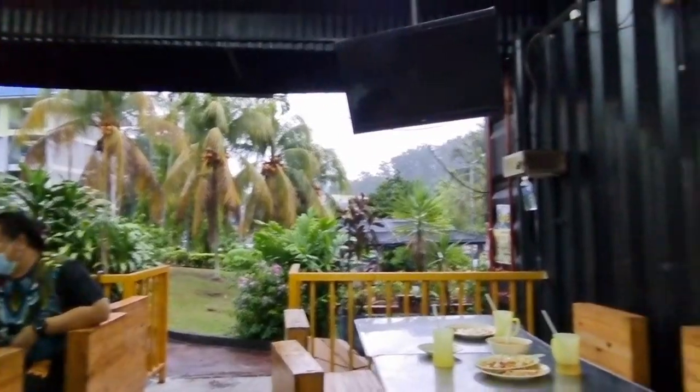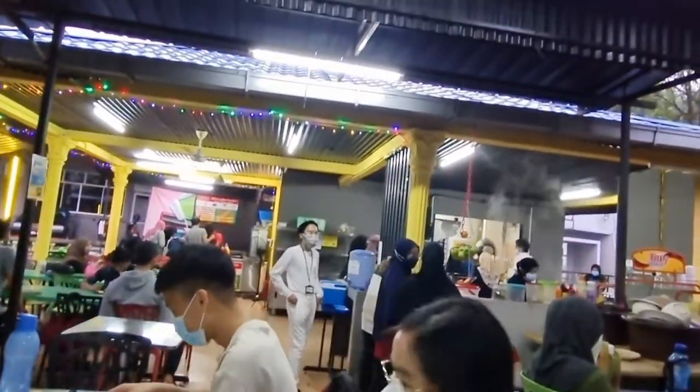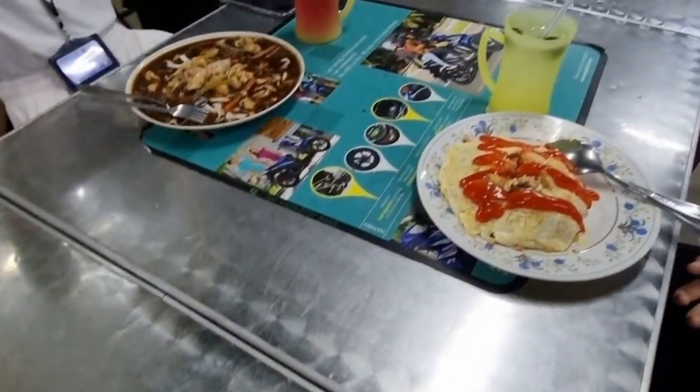Isn't this view just amazing? These are my Christian fellowship friends and we had a really budget-friendly nasi pataya which costs 5 ringgit.